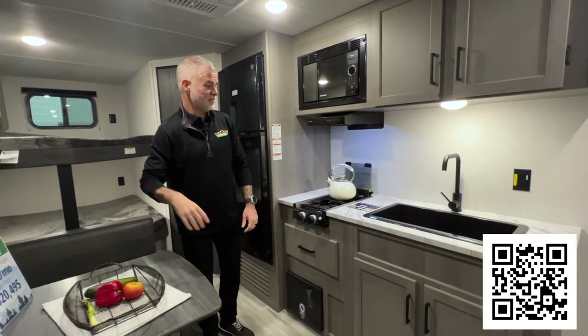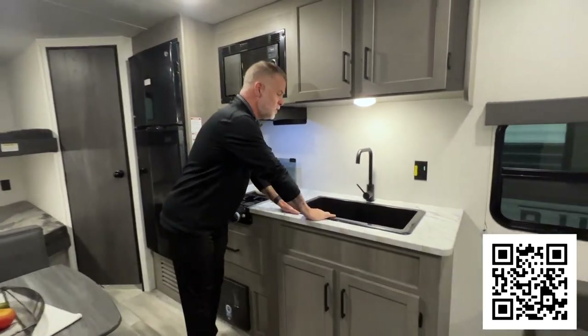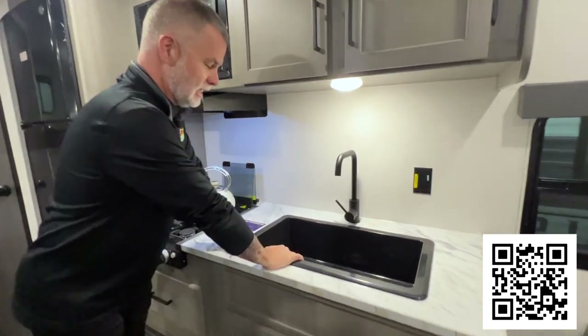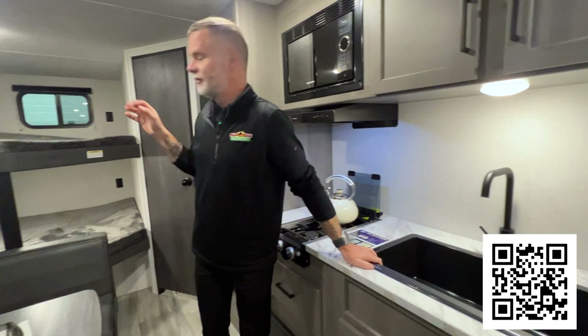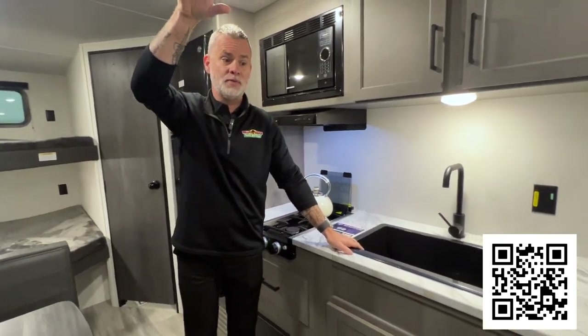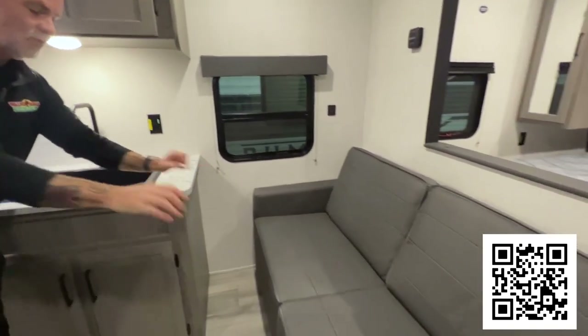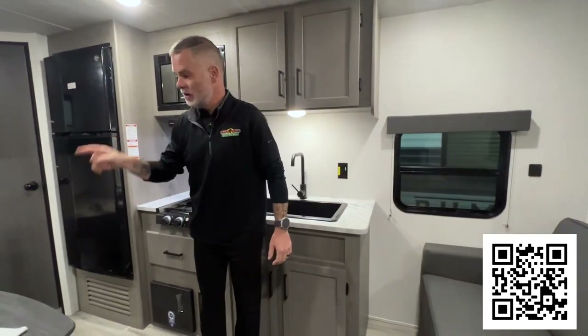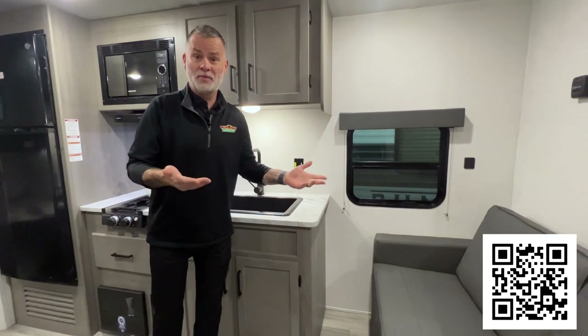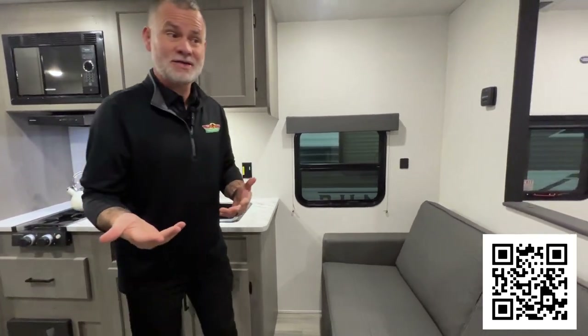You're camping — why cook? Use the microwave, or cook outside on the fire. Huge sink. I love the black — they've pulled that black into different areas in the camper and on that front cap; it looks super sharp. You've got your sofa here, which will sleep at least another person, so we're at four people so far in this at only 5,000 pounds.